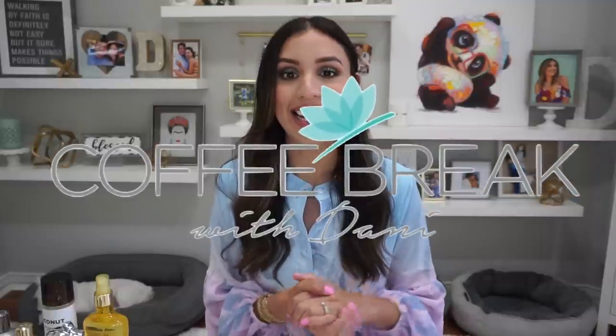Hey guys, welcome back to my channel. If you're new here, my name is Dani and this is Coffee Break with Dani, where we are on an endless search for the perfect coconut fragrance.